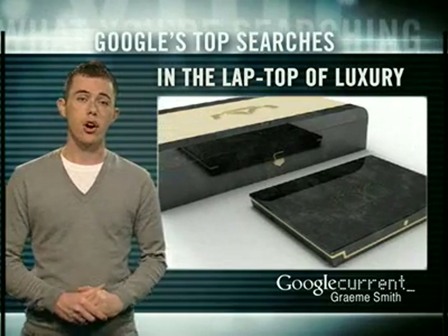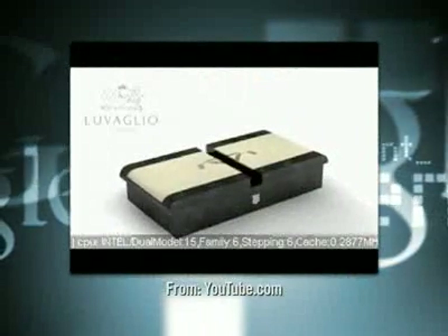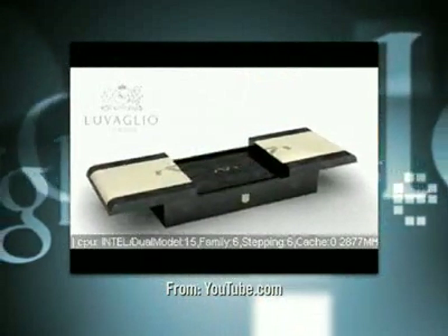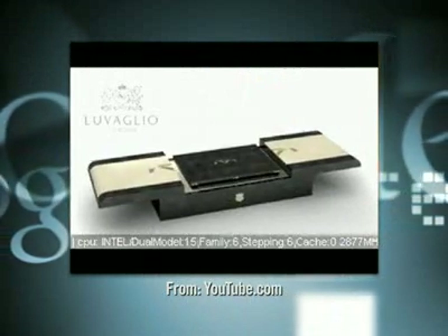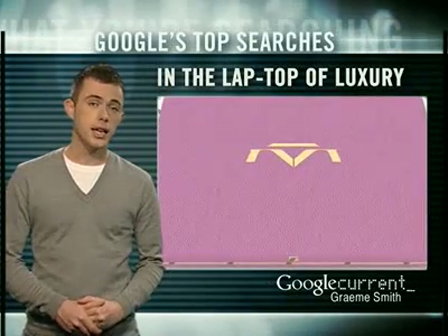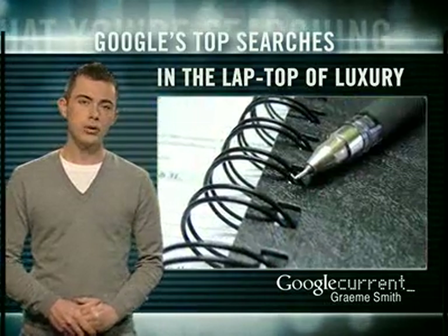Best of all, it comes in a fancy box that presents the laptop like it was a prize in an Indiana Jones film. The laptop is available in either black or pink, but you can't just stroll into Comet and pick one up — it's got to be ordered by appointment only.